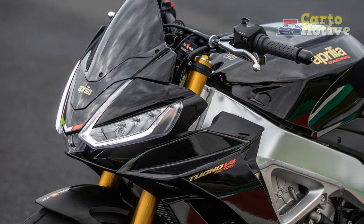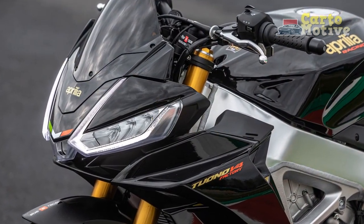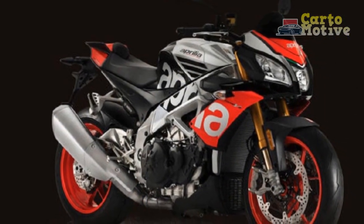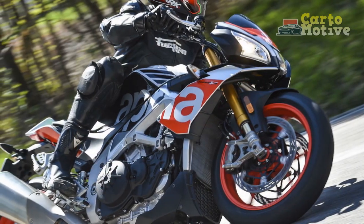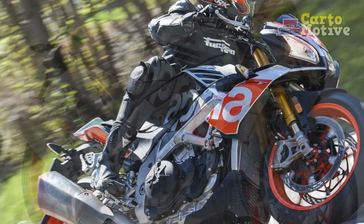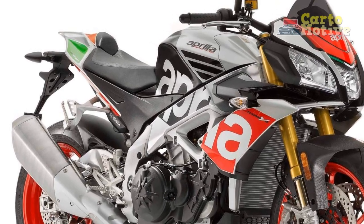Cons of the Aprilia Tuono V4 1100 Factory. 1. Price: The Tuono V4 1100 Factory is a high-end motorcycle with a premium price tag, which may be a limiting factor for some potential buyers. 2. Maintenance Costs: As with any high-performance motorcycle, maintenance and repair costs can be relatively high, especially when it comes to servicing the advanced electronics and components.